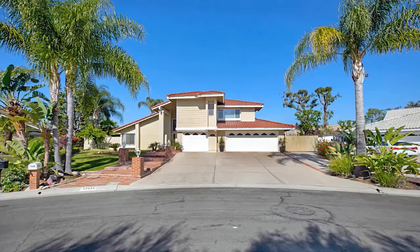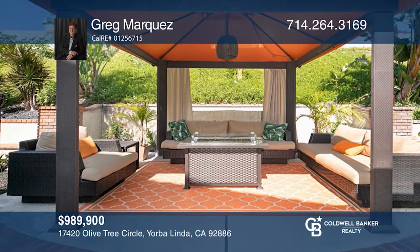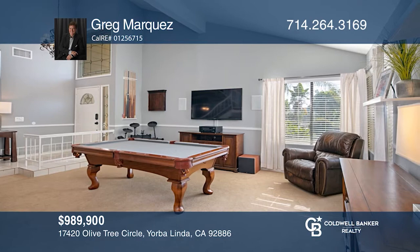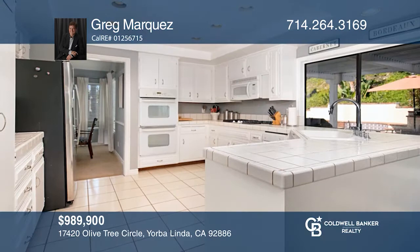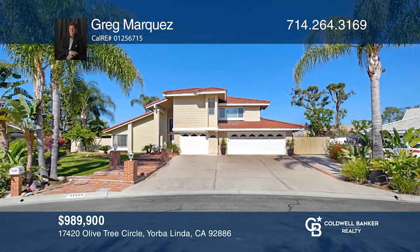You'll enjoy resort-style living, like being on vacation all year round, without leaving your backyard. Step into this magnificent backyard featuring a pool, spa, fire pit, and a large outdoor home office or playhouse wired for satellite TV and with air conditioning. This beautiful four-bedroom, two-and-one-half bath home features a huge family room with a fireplace, a large master bedroom, inside laundry, a remodeled half bath, and so much more — all situated in a lovely cul-de-sac. Don't miss your chance; plan a tour with Greg Marquez today.